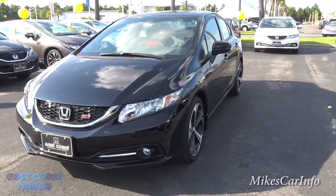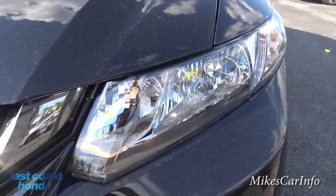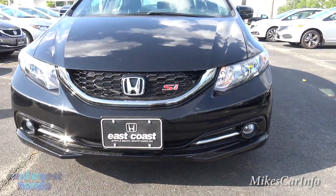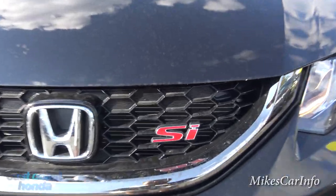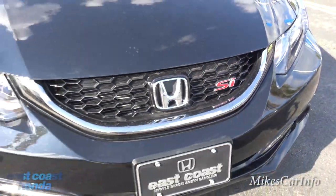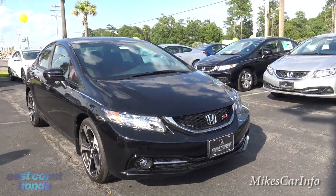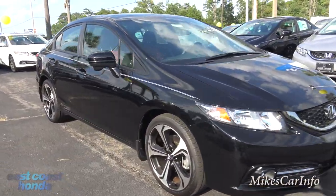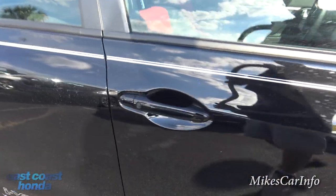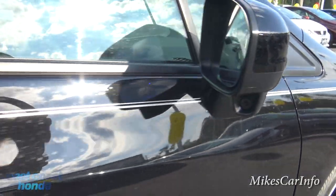Looking at the front, we have reflector halogen headlights with daytime running lights and fog lights at the bottom. You've got the SI badge in red standing out in the all-black grille. There's also a little camera down there which I'll show you what that's for in a few minutes.